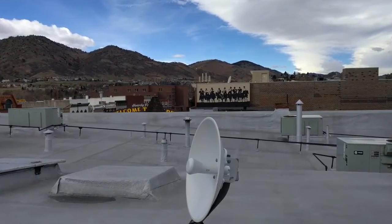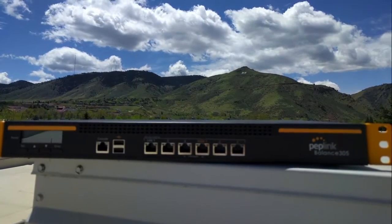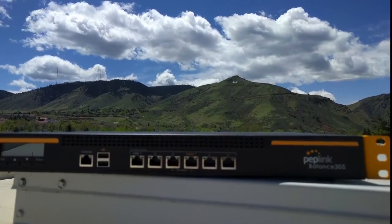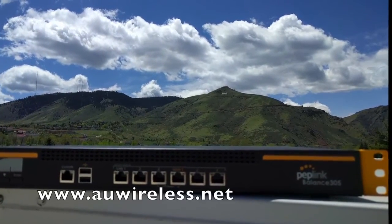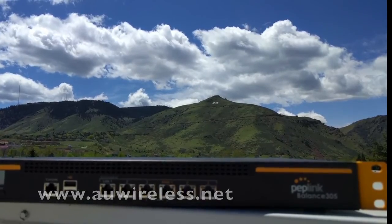We were also able to very quickly train up our members that help out with network management on how to work in the Peplink operating system and program that router for us. Since we've installed it, we've been extremely happy with it. It's done everything we needed it to do, and it has been a rock-solid addition to our network.